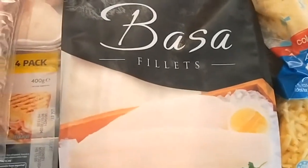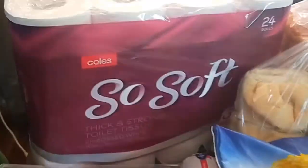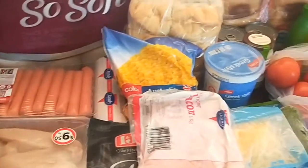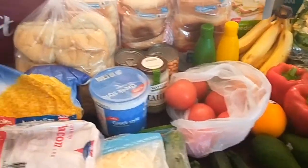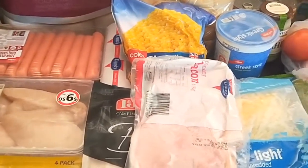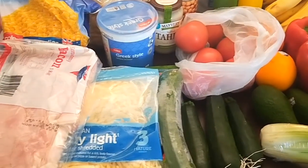I also picked up frozen white fish, bacon, a kilo of bacon, ham, chicken breast fillets, and sausages. I think the whole lot came to around about a hundred and thirty dollars, so I still have twenty dollars left for a second week top-up. I'll share exactly how much I spent on the next slide.